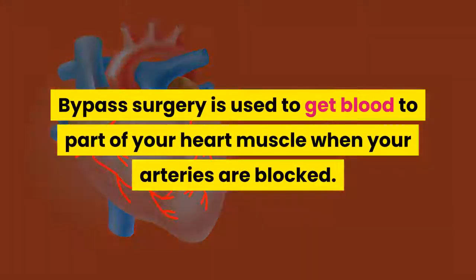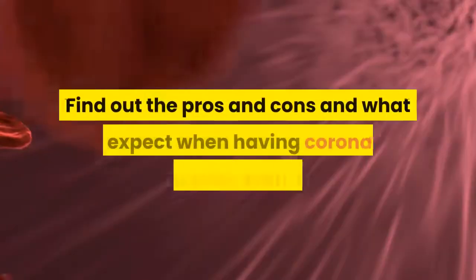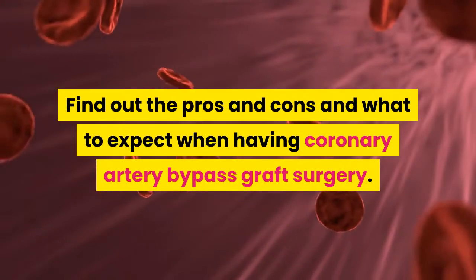Bypass surgery is used to get blood to part of your heart muscle when your arteries are blocked. Find out the pros and cons and what to expect when having coronary artery bypass graft surgery.